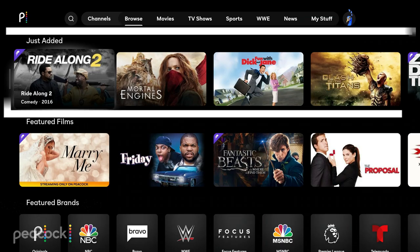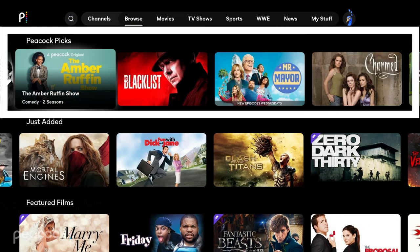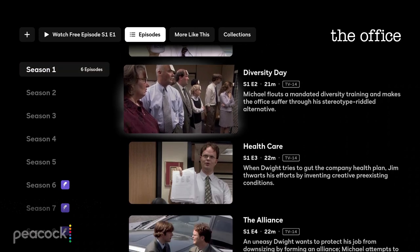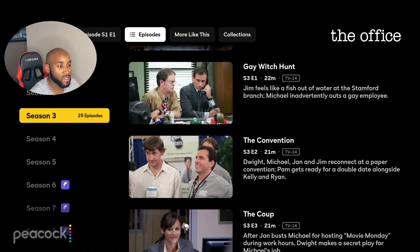Peacock also has picks like the series Killing It, Law and Order, Blacklist, Charmed, and Bel Air. For The Office, they have seasons one through five all for free. So sometimes you'll find gems like that where you can watch numerous seasons. You just have to find which episodes and seasons they offer in bulk versus which ones they offer only one episode.